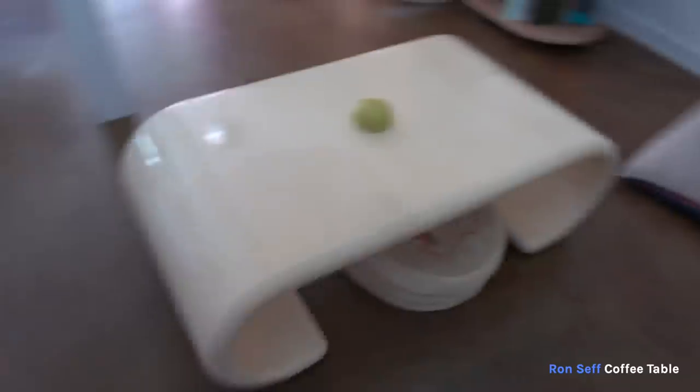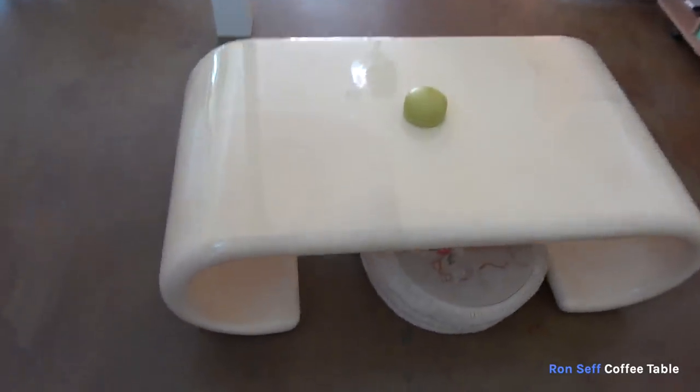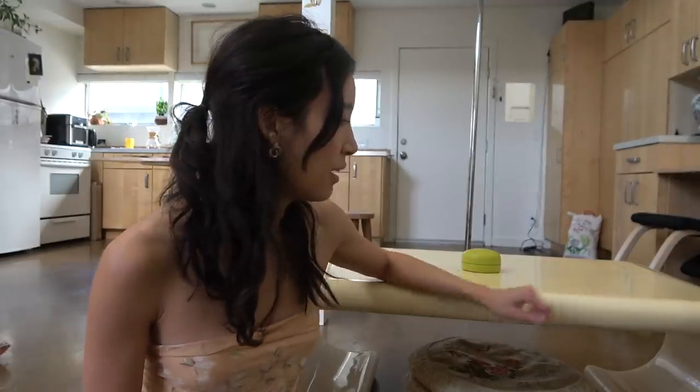This is a coffee table by Ron Seth. This is probably the most expensive piece of furniture I own. I found it on the RealReal four years ago. It's been with me from Plymouth to my last place to this place. Definitely one of my favorite pieces.